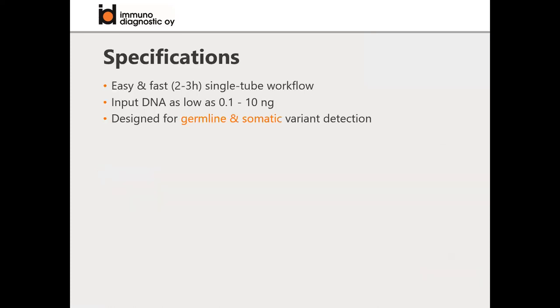What are the specific features of these panels? The workflow is really easy and fast - only two to three hours. Most panels have all the multiplex PCR reagents in a single tube, though some are two or three pools. Input DNA can be as low as 0.1 or 1 nanogram.